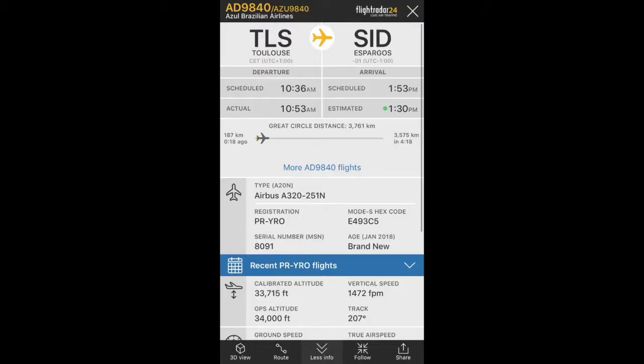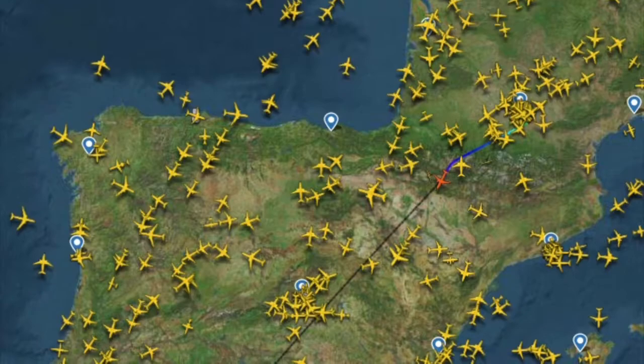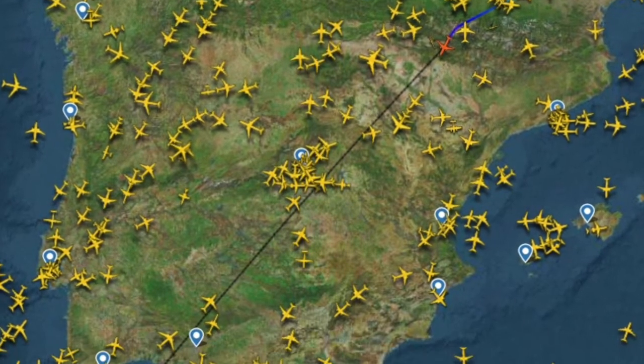Now the first Airbus delivery of the week was to the Brazilian airline Azul. Azul received one more Airbus A320 NEO.